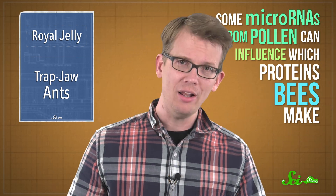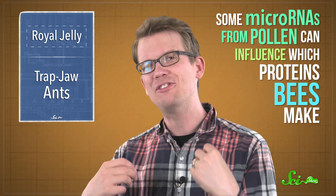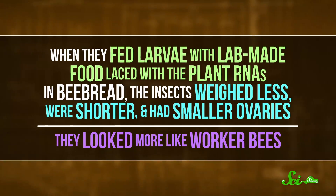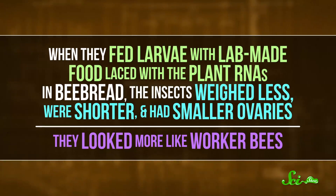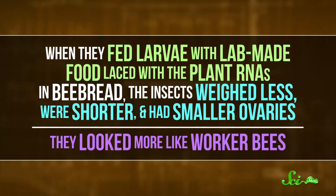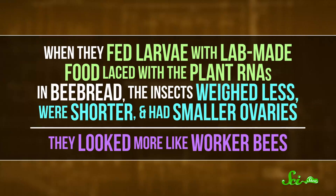Some microRNAs from pollen can influence which proteins bees make — which is weird. When this team of scientists checked the two foods for plant RNAs, they found far more in bee bread than in royal jelly. And when they fed larvae with lab-made food laced with the plant RNAs in bee bread, the insects weighed less, were shorter, and had smaller ovaries. Basically, they looked more like worker bees.